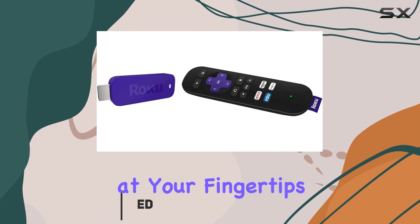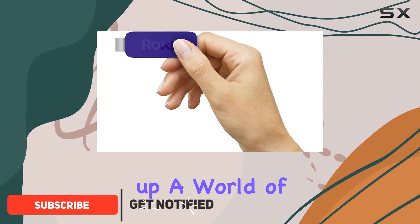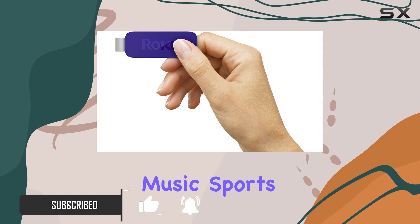With over 600 channels at your fingertips, this streaming stick opens up a world of movies, TV shows, music, sports, and more.